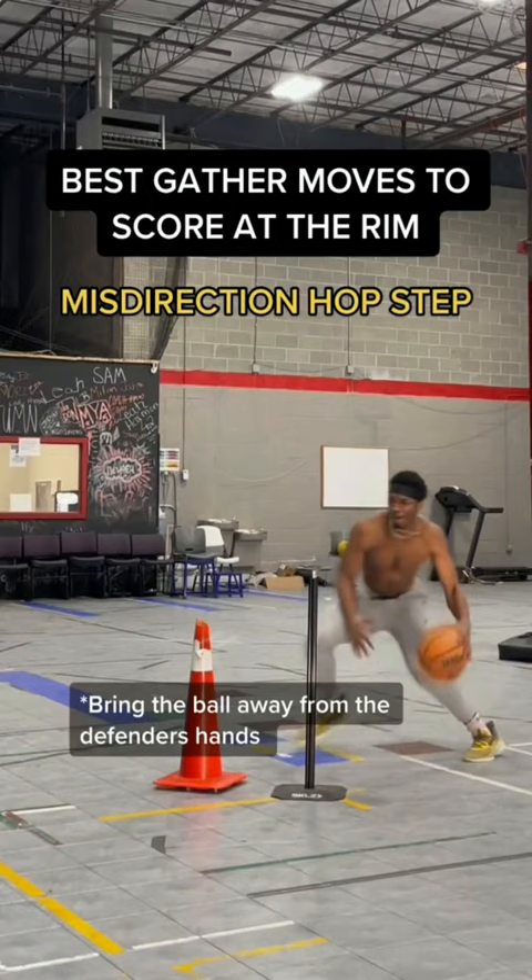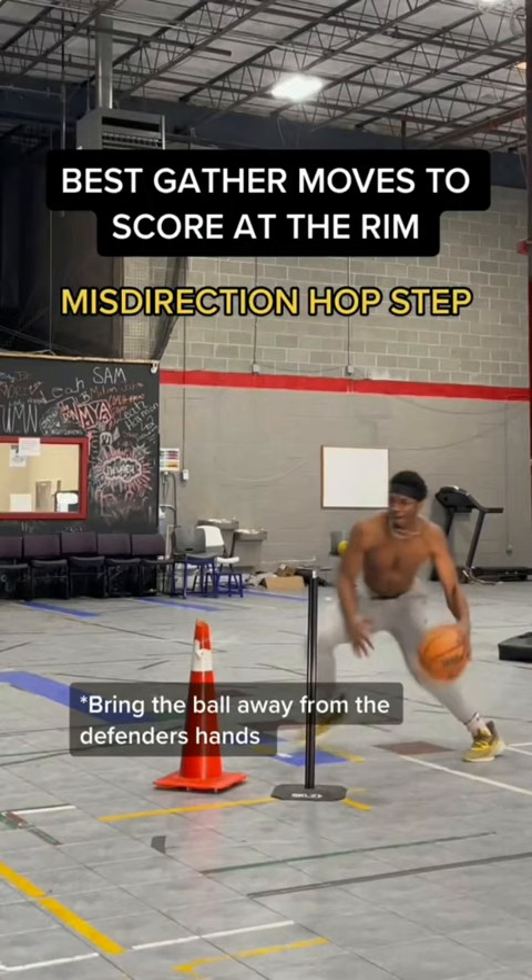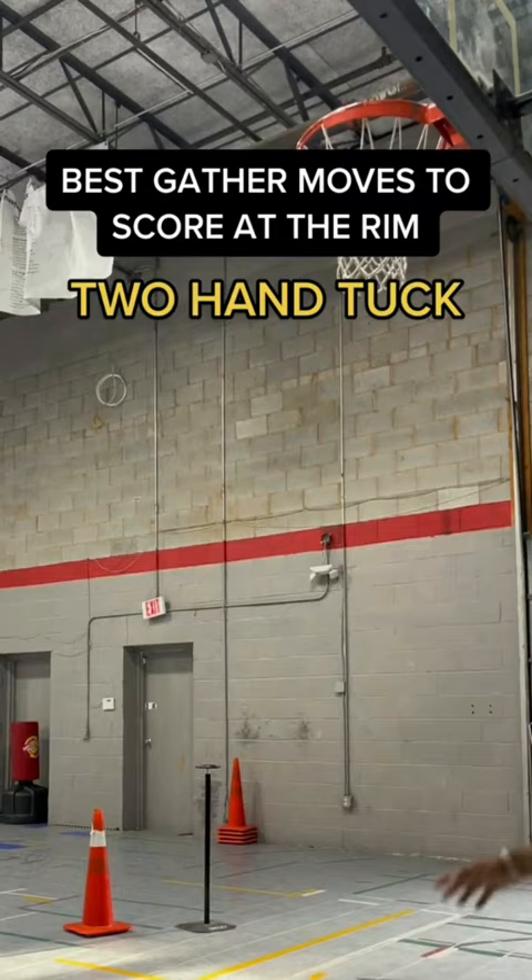First up we have the misdirection hop step, and players like Jamal Crawford use this move a lot. It's simply a pound to the hand opposite the direction that you're hopping. Next up we have what I like to call the running back tuck. You'll draw a ton of fouls with this because people are gonna hit your arms as they reach for the ball.